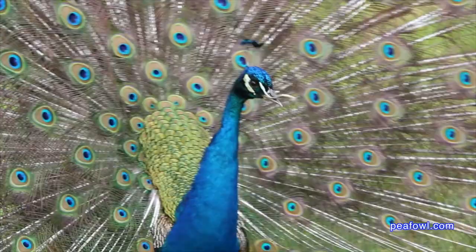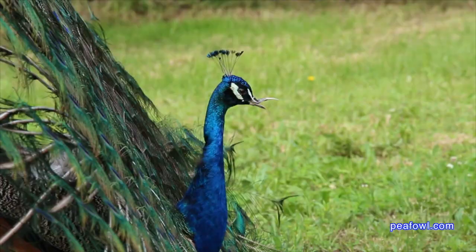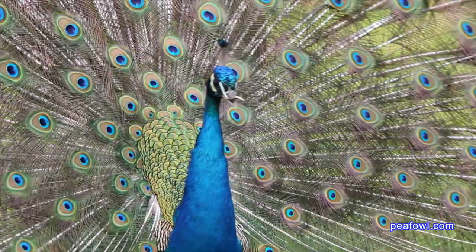Peacock feather production is something that's always around us on this farm. We watch the peacocks display all spring and summer, showing off their stuff to the peahens, and then sadly in July and August those feathers drop out. Then the process starts all over again.